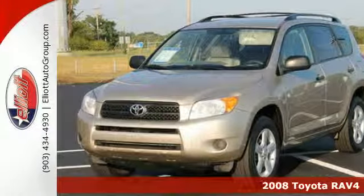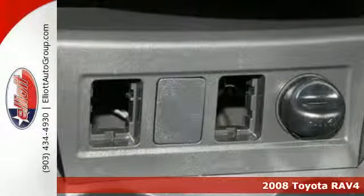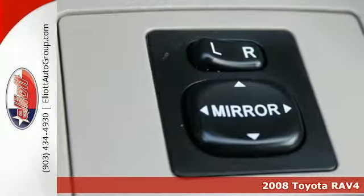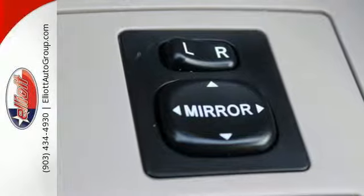It's a 2008 Toyota RAV4. Advanced engineering features include driveline traction control, four-wheel anti-lock brakes, electronic stability control, and more.